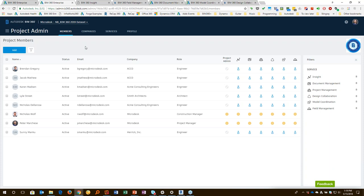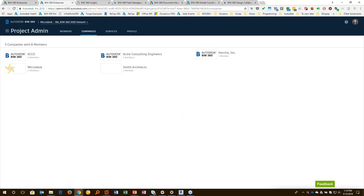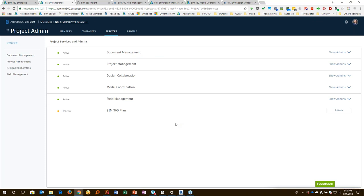Right now I'm looking at my project administration page for one of my BIM 360 projects. I'm able to see the different people on the team, what company they work for, what role they've been assigned, and what levels of access they have. With the next-gen services, I can manage everyone's access from one location — give them rights or take rights away. I can also see what companies are here at an overall level, track the different services, and set them up.